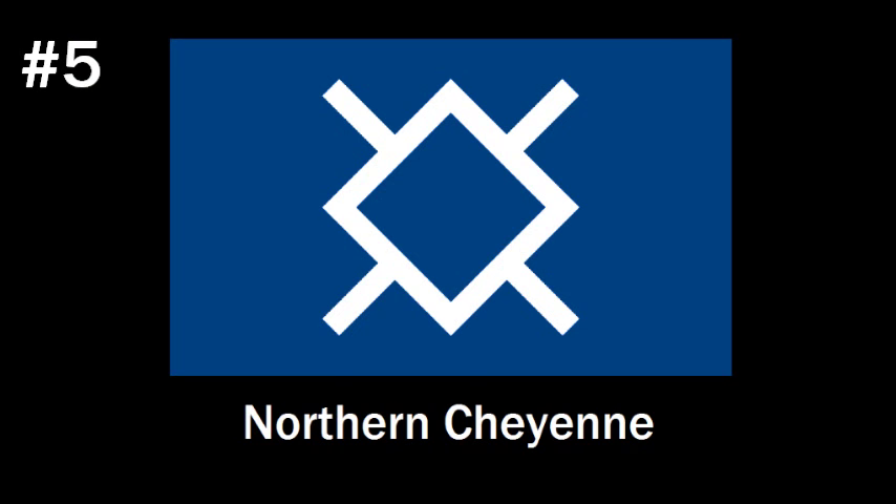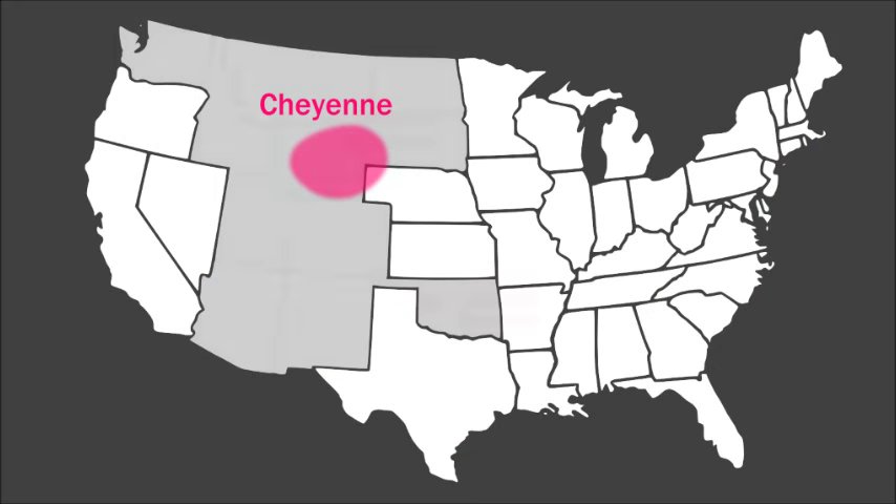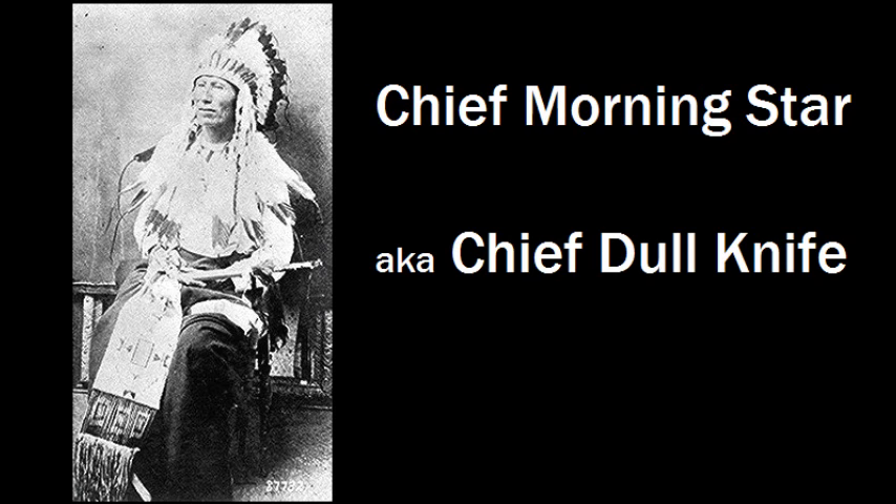Number five is the flag of the Northern Cheyenne Nation in Montana. The Cheyenne Nation got split up by the United States conquering its way west — the Southern Cheyenne ended up in Oklahoma, and the Northern Cheyenne ended up in Montana, where they are today. The Northern Cheyenne flag features a blue background with a white Morning Star symbol, which was the symbol of Chief Morning Star — also known as Chief Dullknife, or Wohehehev. He led the Cheyenne people to their current location after their defeat by the United States, and this symbol was also used in many Cheyenne ceremonies.